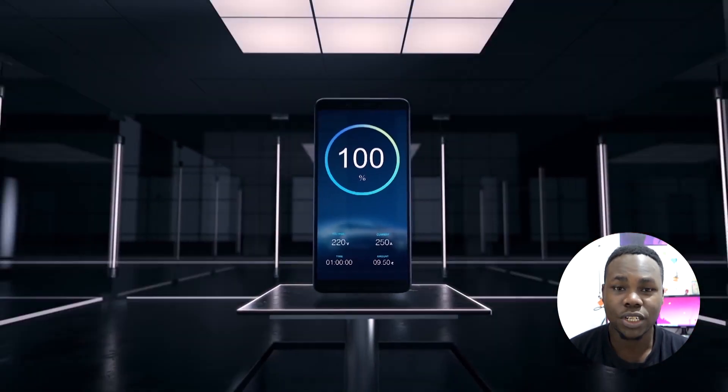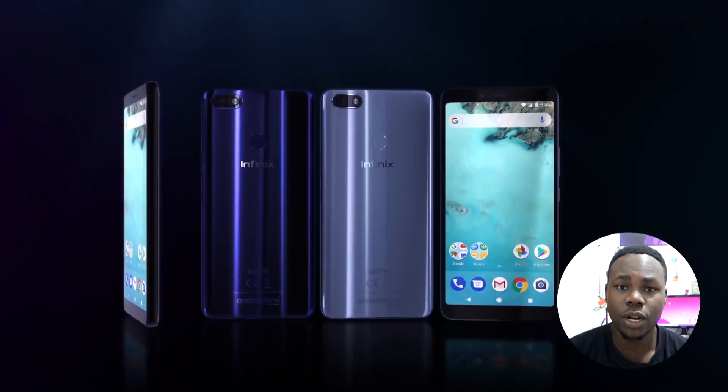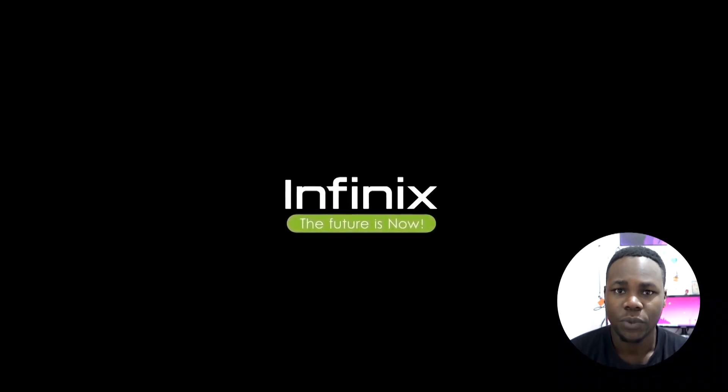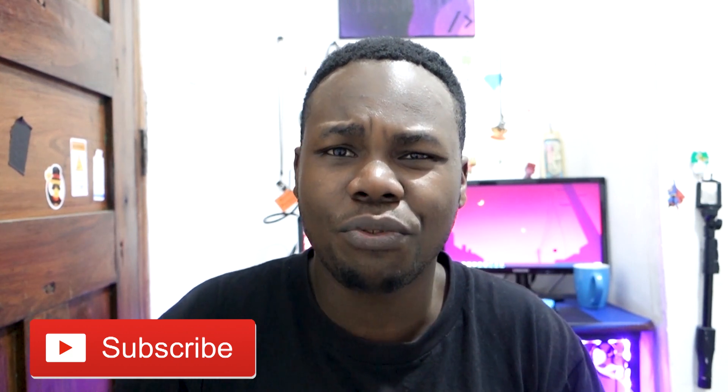So these are my first impressions on the Infinix Note 5 — a very amazing device. I'd really recommend giving it a go if you love stock Android. Having a skinned Android is like buying a new car and covering the whole body — not just a sticker, but the entire hood. Let me know in the comments what you think about the Infinix Note 5 and Note 5 Pro.